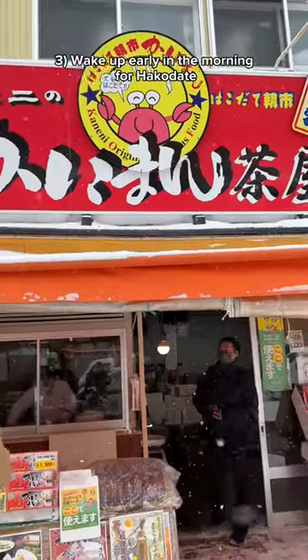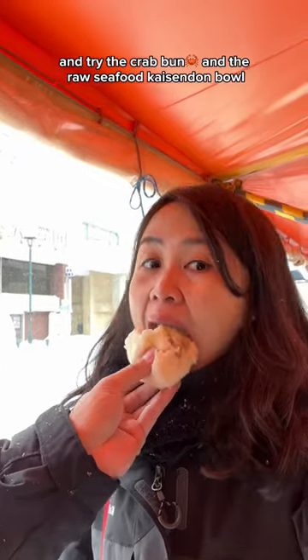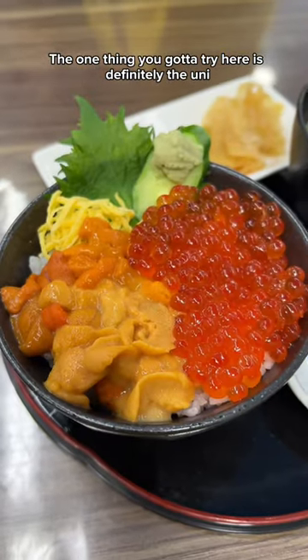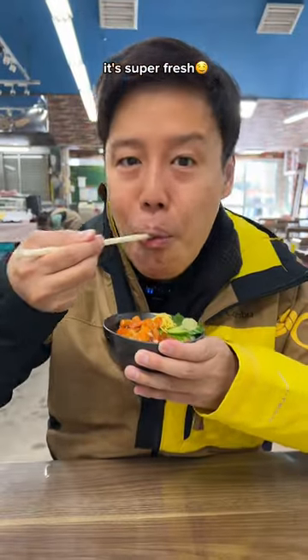3. Wake up early in the morning for Hakodate Morning Market. Try the crab bun and the roast seafood kaisendon bowl. The one thing you gotta try here is definitely the uni, or sea urchin. It's super fresh.